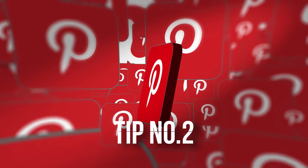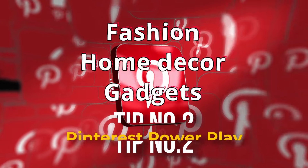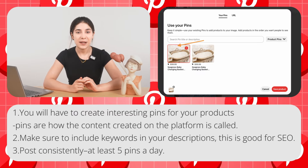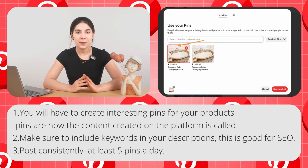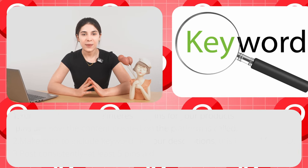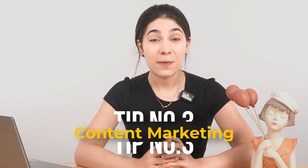Now, pay attention here — Pinterest can be a goldmine for online stores, especially if your niche is fashion, home decor, or gadgets. I have a friend that gets more than half of his traffic from Pinterest, and the best part is that it's free. If you want to get into Pinterest, follow these steps: first, create pins for your products — that's how content is created on the platform. Make sure to include keywords in your descriptions, which is good for SEO. Post consistently — at least five pins a day.